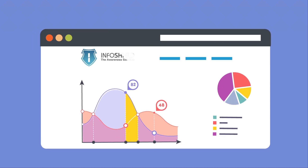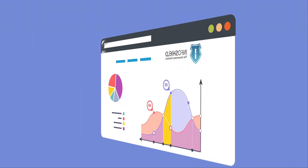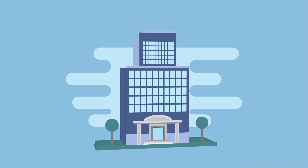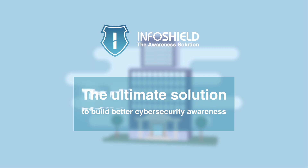InfoShield is proven to be the most comprehensive solution for promoting security awareness and training within an organization. InfoShield is the ultimate solution to build better cybersecurity awareness within your organization and boost defenses against new and emergent threats.